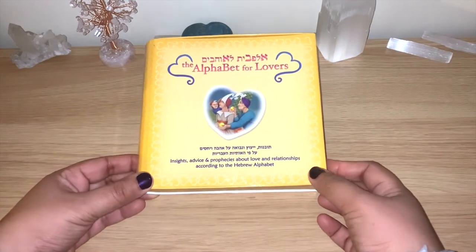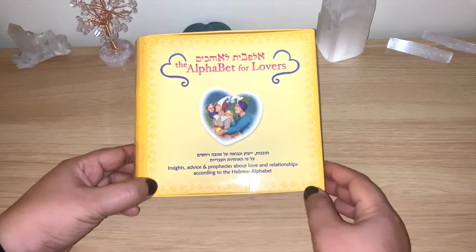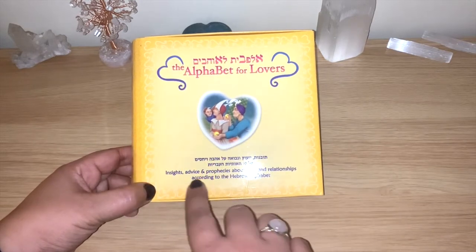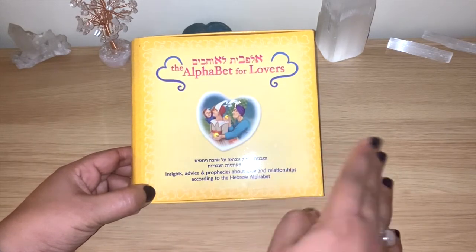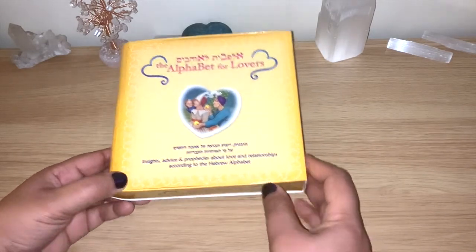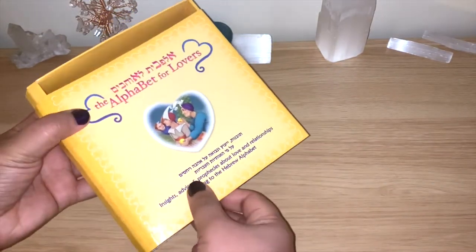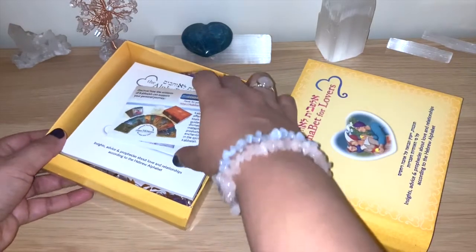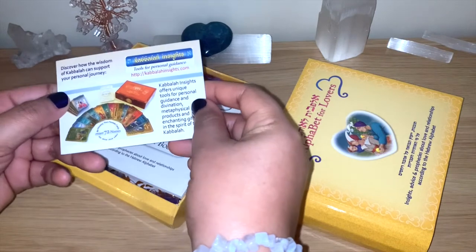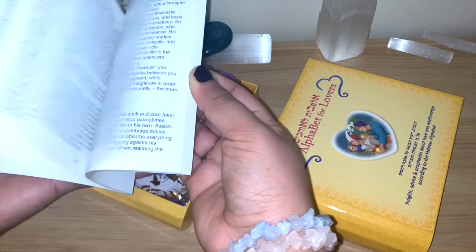This is a deck with 72 cards, and they are all heart-shaped. You'll see all the details — insights, advice, prophecies about love and relationships according to the Hebrew alphabet. The cards have information on the back in Hebrew and in English. There's a lot of detail here. This is a different box — it slides open this way — and there's more information here about their website, Kabbalah Insight. There is also a guidebook.